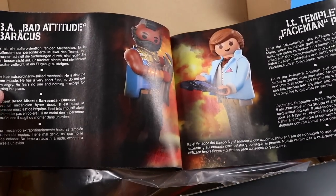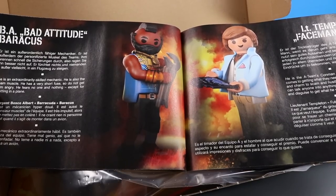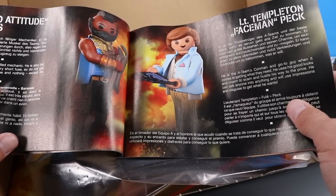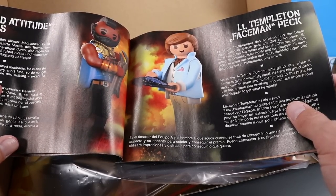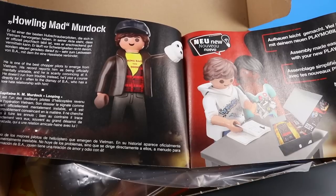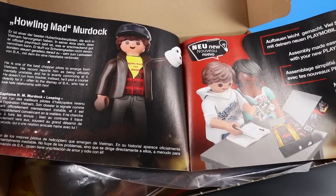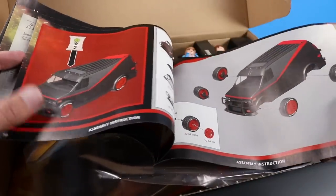Hannibal is a master of disguise and loves it when a plan comes together. BA Bad Attitude Baracus is an extraordinarily skilled mechanic and the team's muscle — very short fuse, fears no one and nothing except getting on a plane. Lieutenant Templeton Faceman Peck is the A-Team con man, using his good looks and charm to scam his way to the prize — he can talk anyone into anything. And my favorite, Howling Mad Murdock, is one of the best chopper pilots from Vietnam. His record reports him as officially mentally unstable, and he even has his sock puppet included as an accessory.